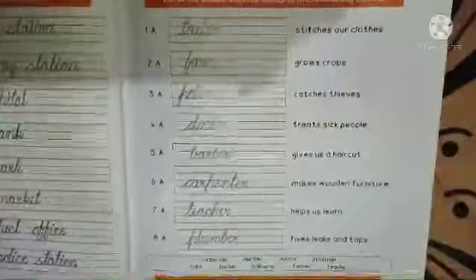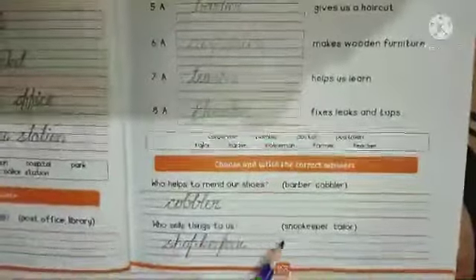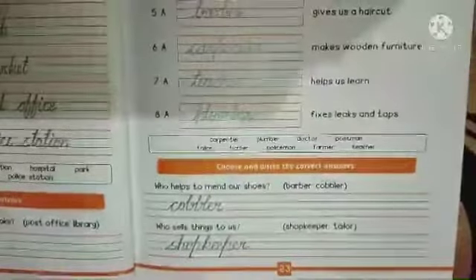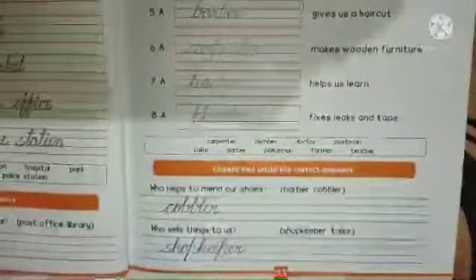Then we have a few questions to answer by choosing the correct answers. Who helps to mend our shoes? Cobbler. A cobbler is a man who mends our shoes. Who sells things to us? It is the shopkeeper who sells things for us.